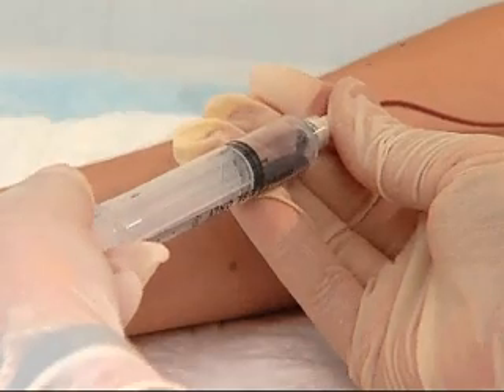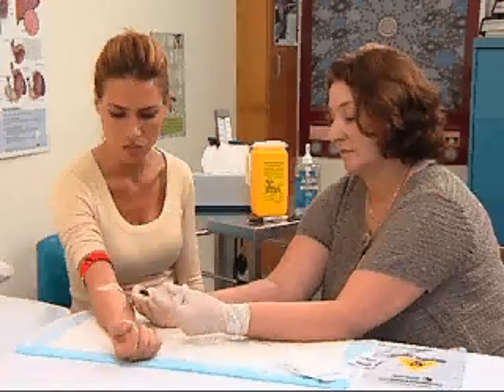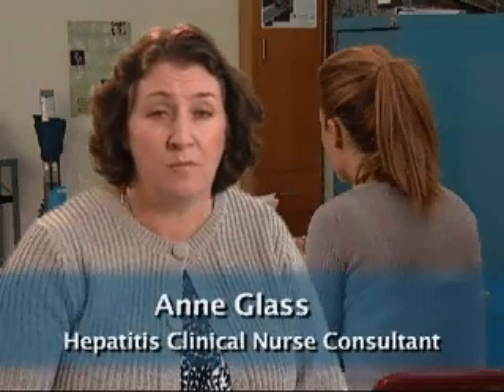Throughout treatment you will have regular blood tests so that we can monitor the effects of your medication. We will test your neutrophils — the blood cells which fight infection — blood platelets which affect the clotting of your blood, haemoglobin or red blood cells, and thyroid function. Sleep problems are a side effect of interferon and we will help with this.